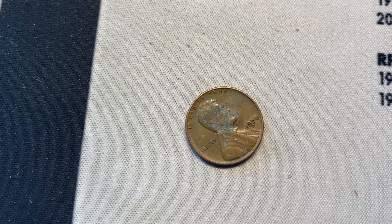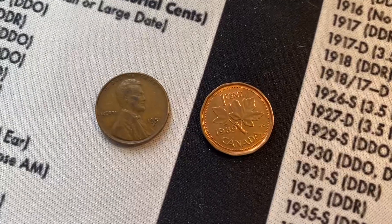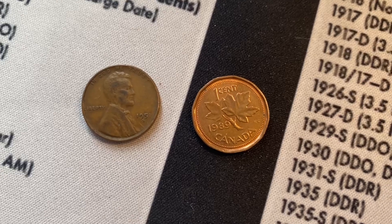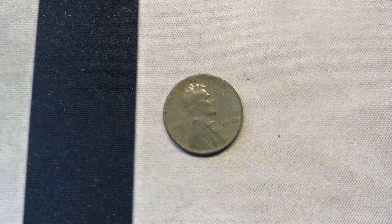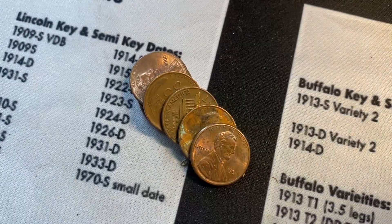We have our third wheat cent from the hunt, coming out of roll 15 — it's a 1958 from Denver. Roll 17 gives us a couple more finds: another wheat penny, this one from 1951 and it's from San Francisco. We also got a second Canadian cent, this one from 1989.